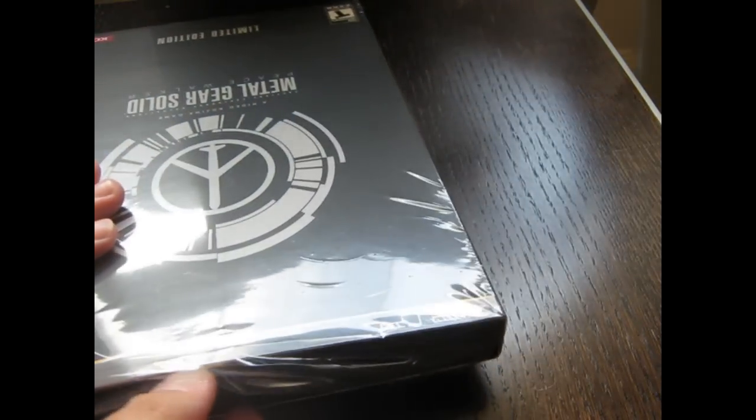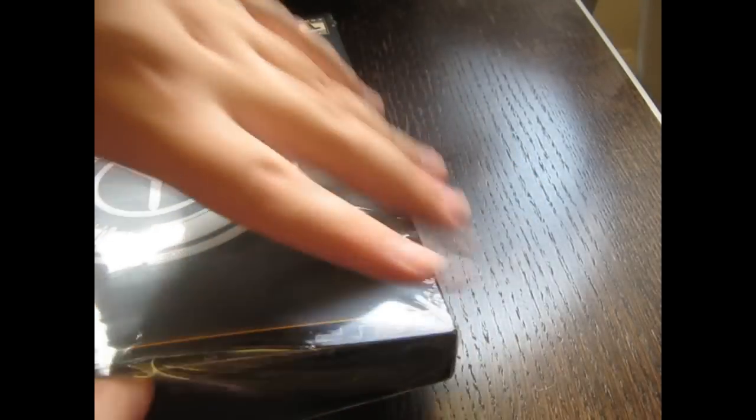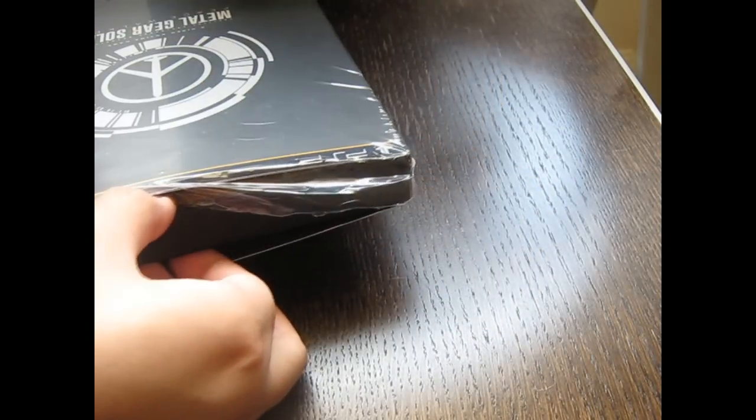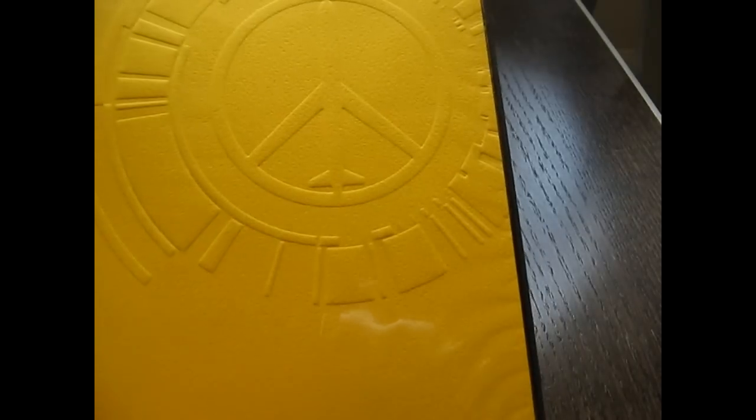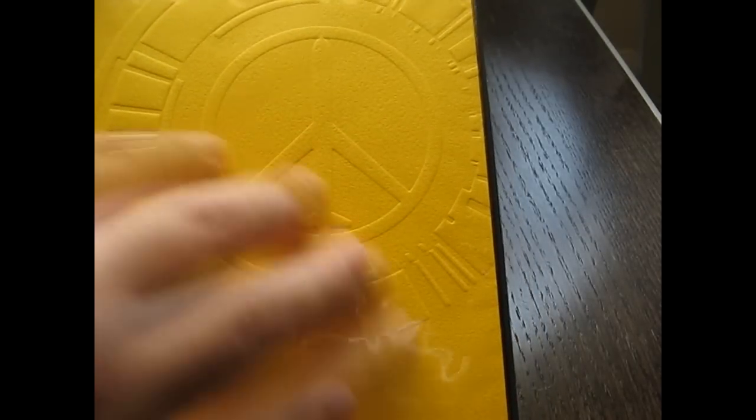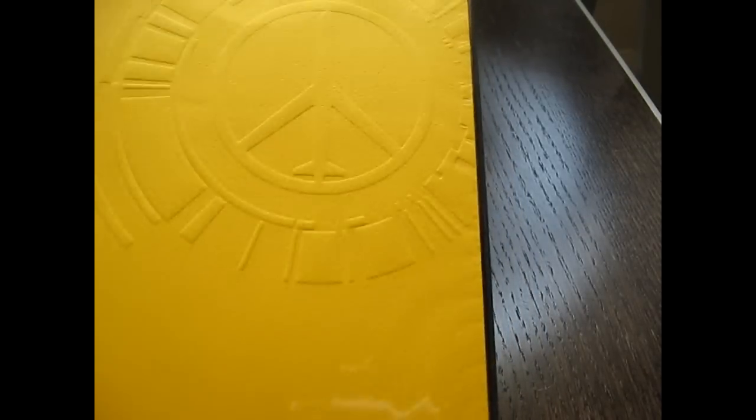Just move the flap on top there. Gonna yank this sucker out. Slides out real, real nice. They put a lot of work into this collector's edition, which is why I instantly fell in love with it when I saw it. Here's what we have inside: we got the logo, the peace symbol for Peace Walker. Real nice. And a warning!